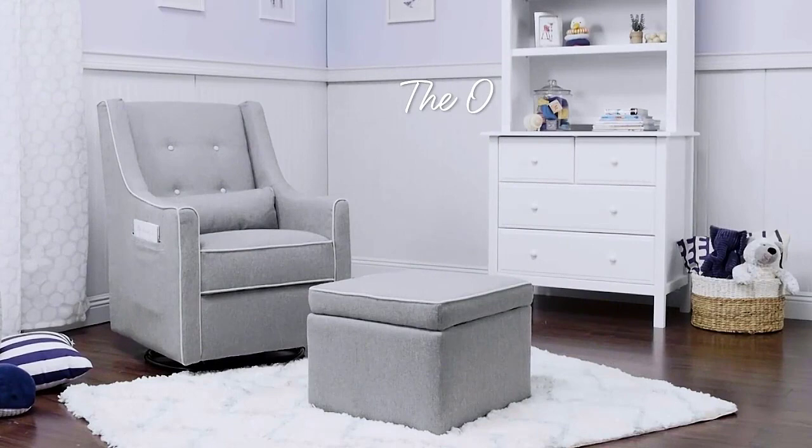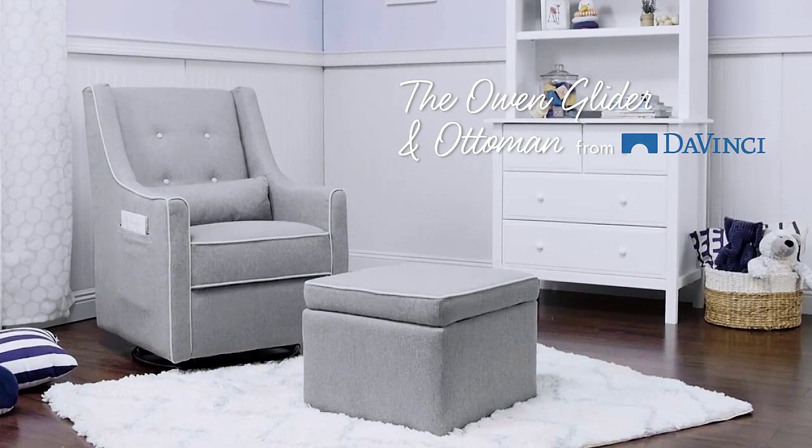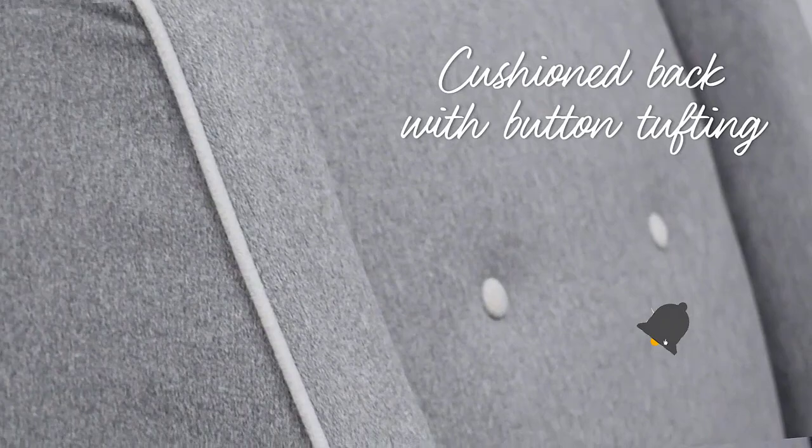A few customers have complained of the ball bearings wearing out with use and creaking, which they fixed by lubricating them. Number one: the DaVinci Owen Upholstered Swivel Glider. This is one of the best nursery glider and ottoman models. The glider swivel chair comes with a matching upholstered ottoman whose bin top can be removed to access spacious hidden storage for toys or toiletries.